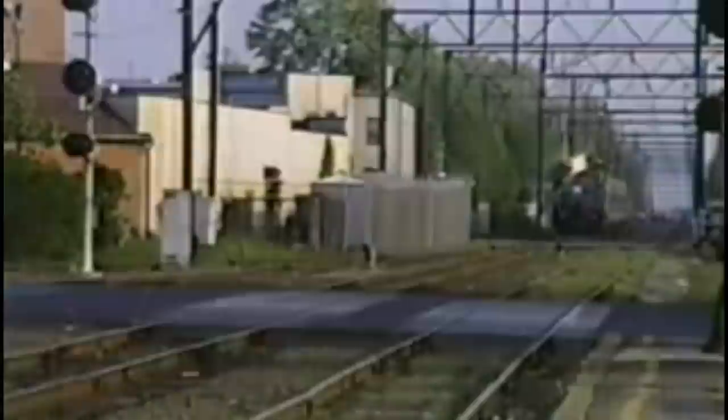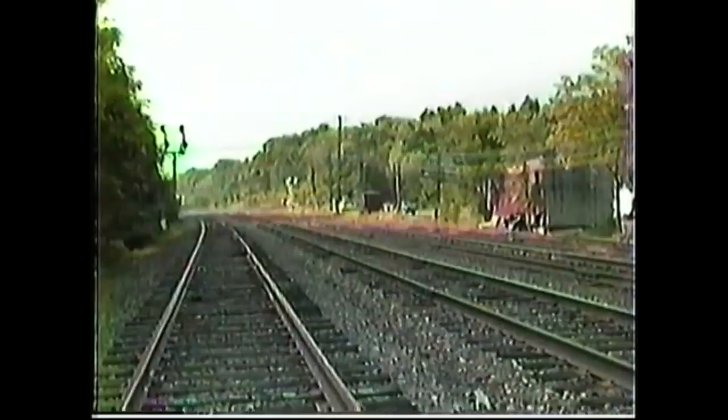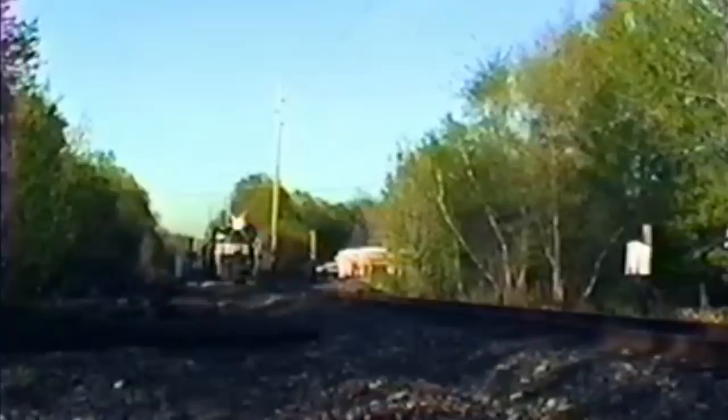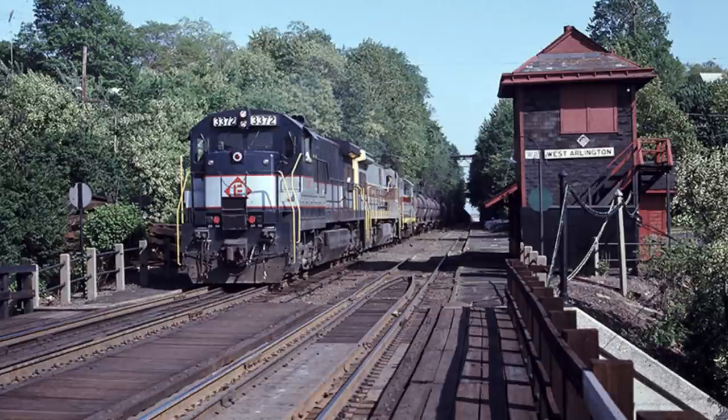Here are a few horn samples. An interesting note is that the U34CHs were not just used as commuter engines. On the weekends they were sometimes used in freight service, only to return to commuter service by Monday morning — so it's fair to say they were definitely mixed-traffic engines.